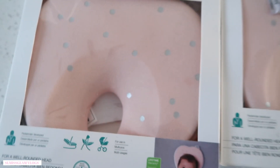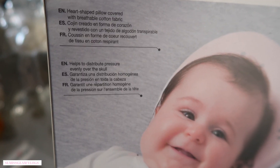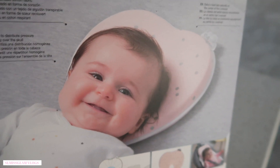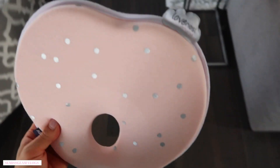I got the light pink one and it's got little polka dots on it. I'll put the link down below for the exact ones that we got. This helps to distribute pressure evenly over the skull. So this is what it looks like — it's like foamy material with the little brand logo right there. We're gonna start using it today.